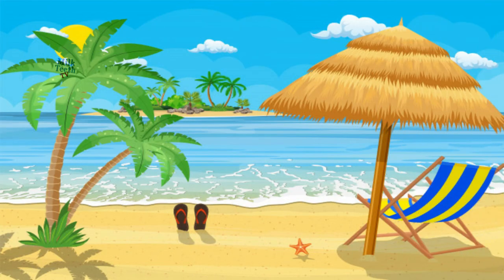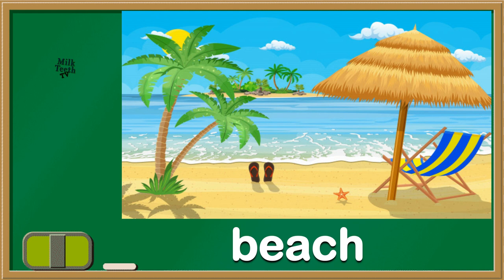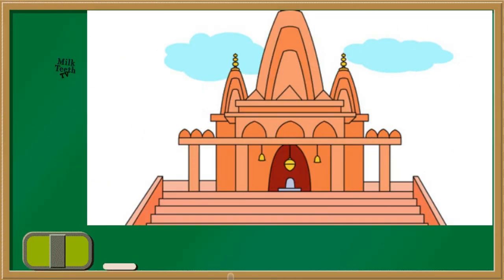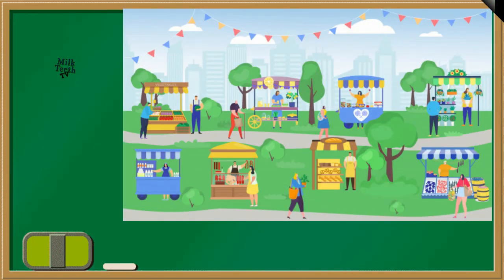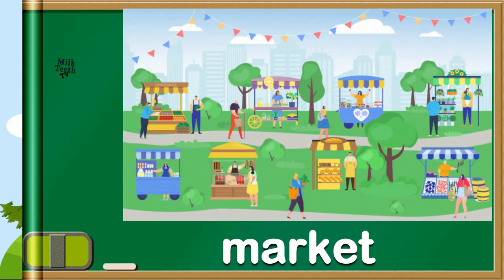Now see this beautiful landscape. It's a beach. Now see this picture — we all go there for worship. It's a temple. And here, can you see all the stalls? Can you see people shopping? It's a market.